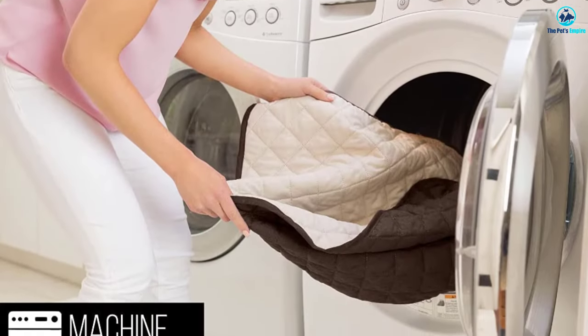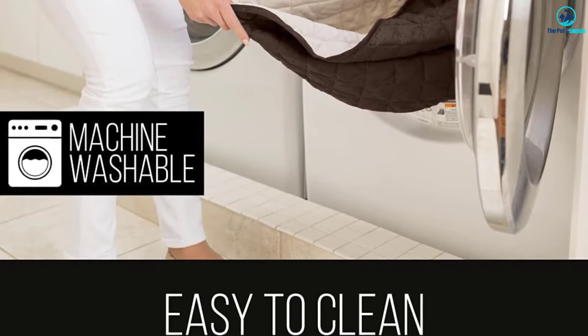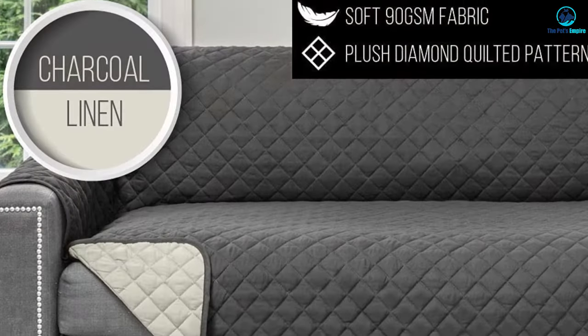Its biggest flaws are the straps and loops that help the protector stay in place, which seem a bit flimsy and will definitely break after regular use.